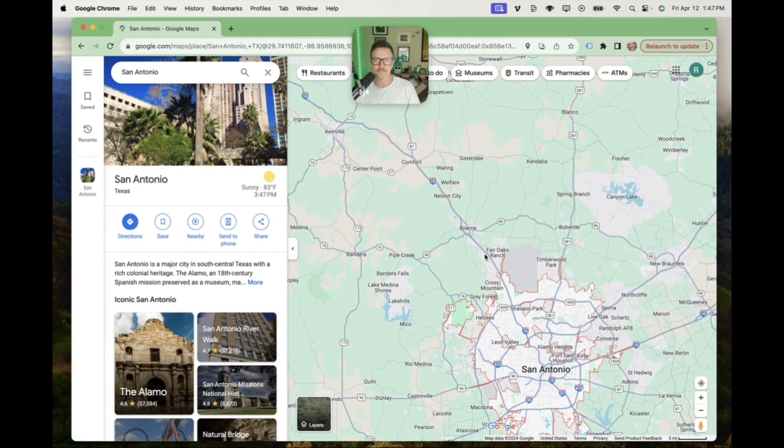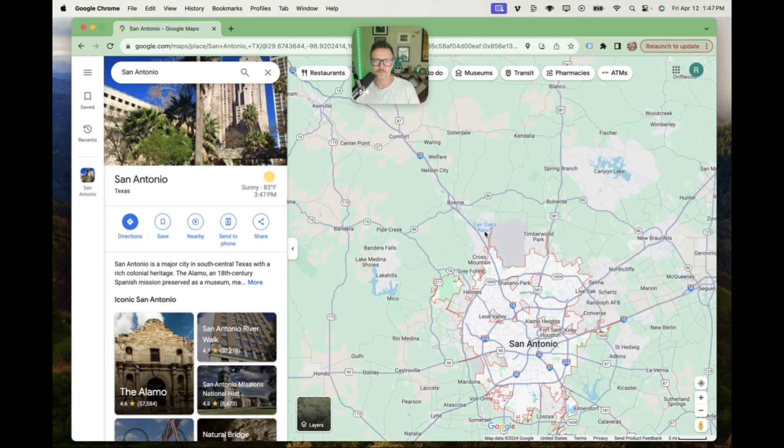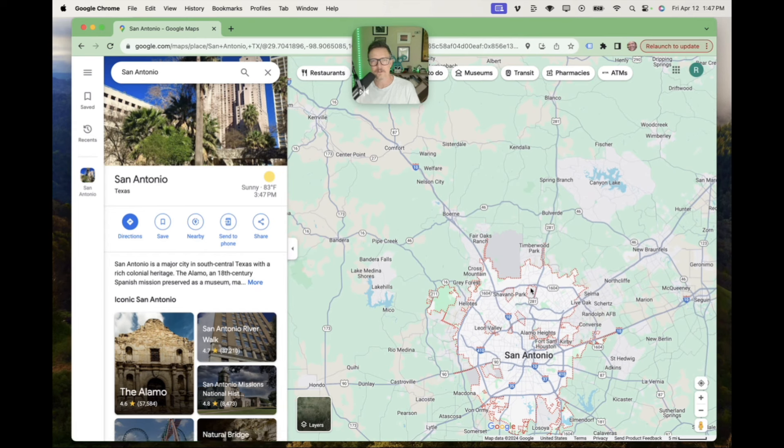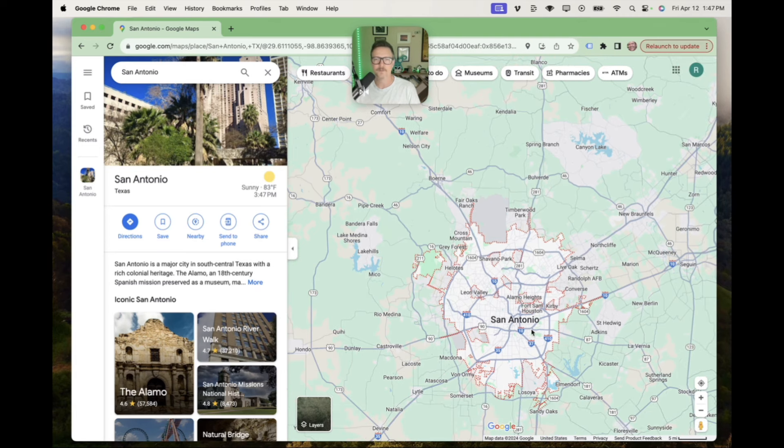The next day we went out to Boerne, and then there's Fair Oaks Ranch right here. We also hit some of the closer neighborhoods to the city — this is one of the higher-end areas: Alamo Heights, Olmos Park, Hollywood Park right here. It's kind of like this outer rim of higher-end places. We never went south, but we really enjoyed San Antonio.